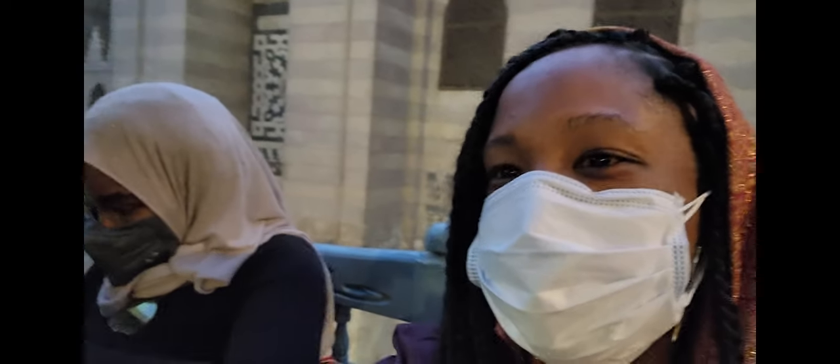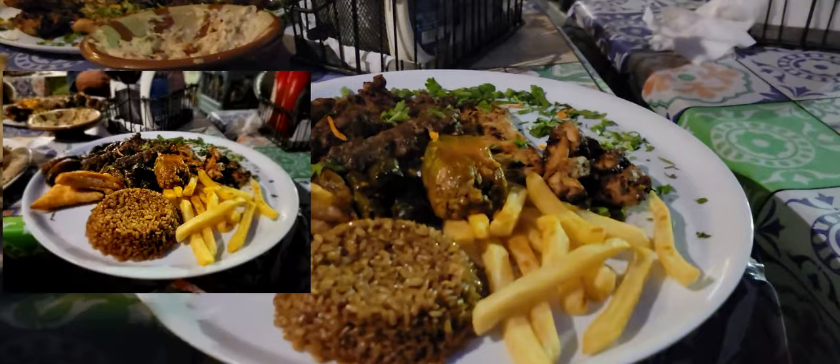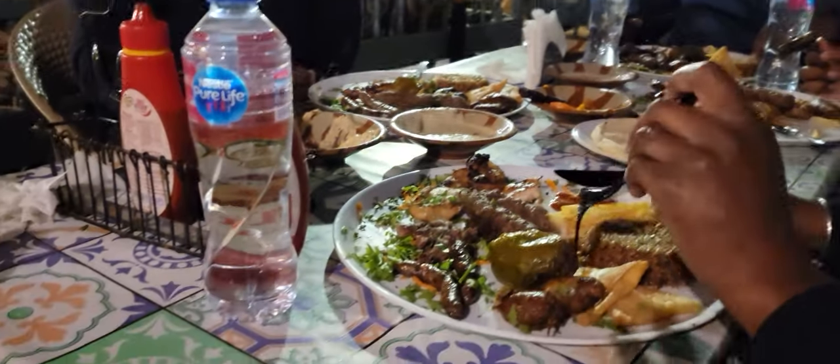The food was delicious, of course. We had a variety of food from many different restaurants — a lot of vegan dishes, chicken and beef, fresh herbs. A variety of different places we went, and everything was delicious.